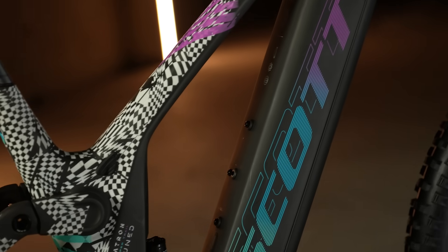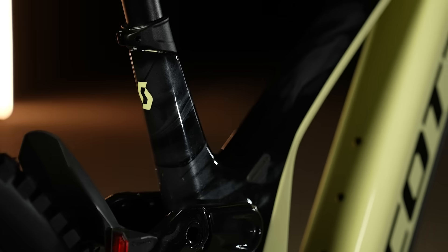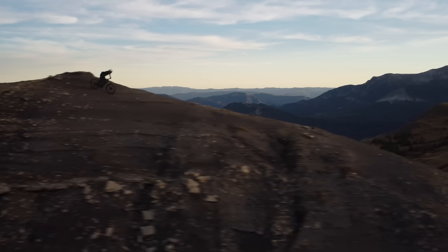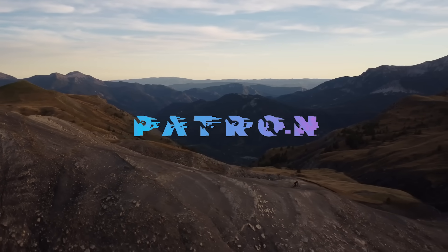Ultimately, we have created two bikes using the same well-balanced base — or as we can also say, two great music sound waves: the Patron 900 and the Patron ST900. As you can see, every curve and component is nicely crafted, blending sleek aesthetics with robust performance. With advanced electric assistance, intuitive controls and state-of-the-art suspension, this bike adapts seamlessly to any terrain. The new Scott Patron is not just a bike — it's a statement of what is possible when design meets technology in perfect harmony.